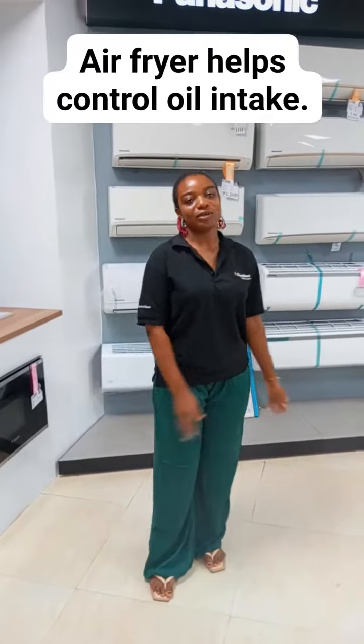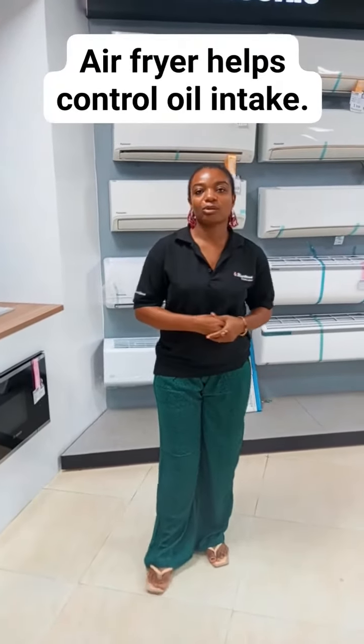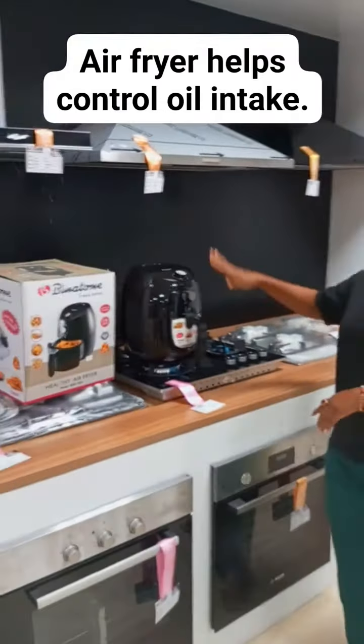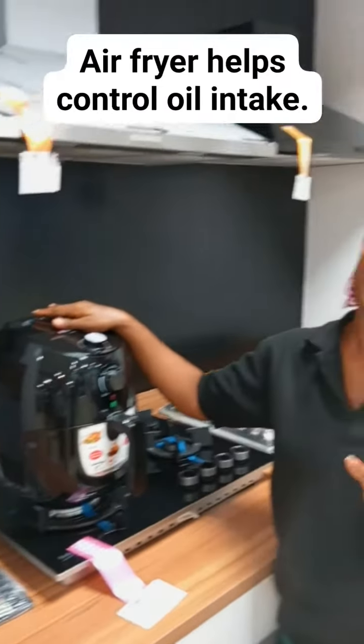The last time I talked about the benefits of air fryer, and this time around I'll be talking about air fryer again. Air fryer is a must have for everyone.